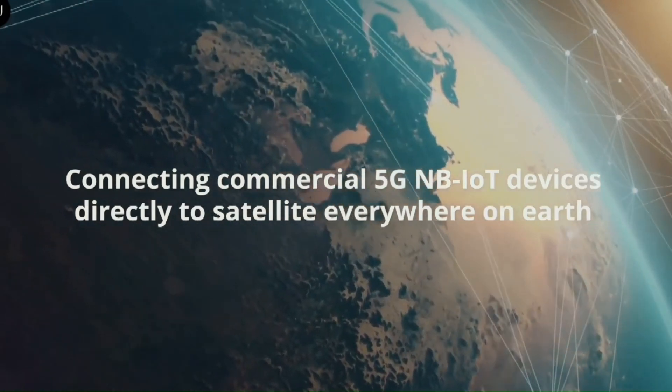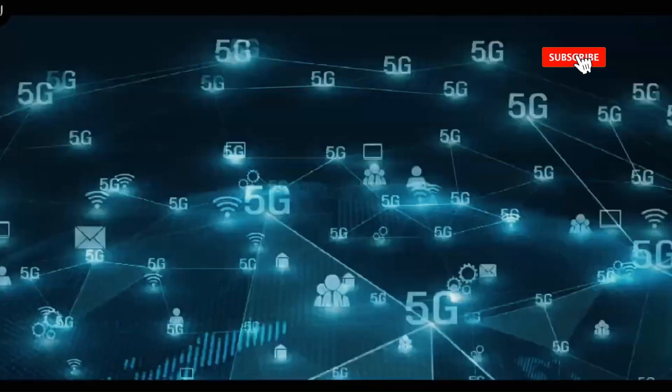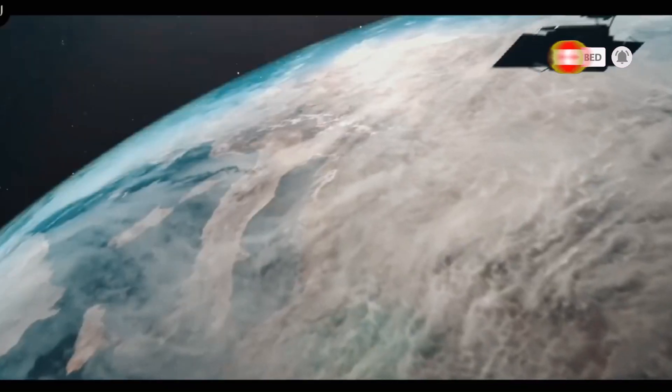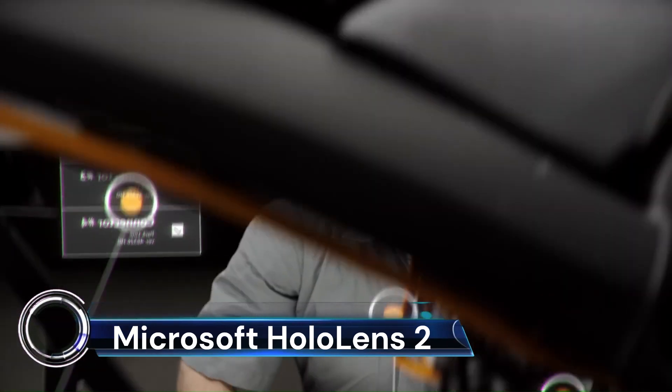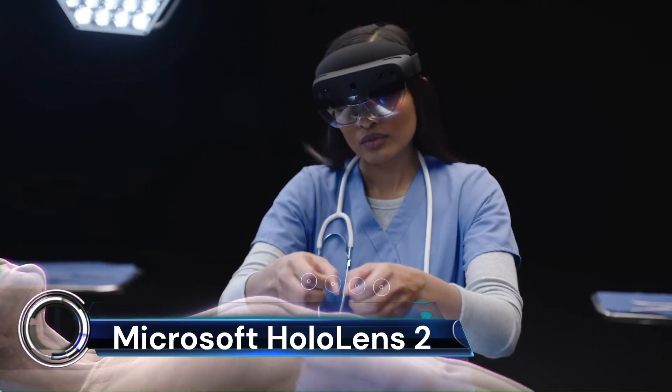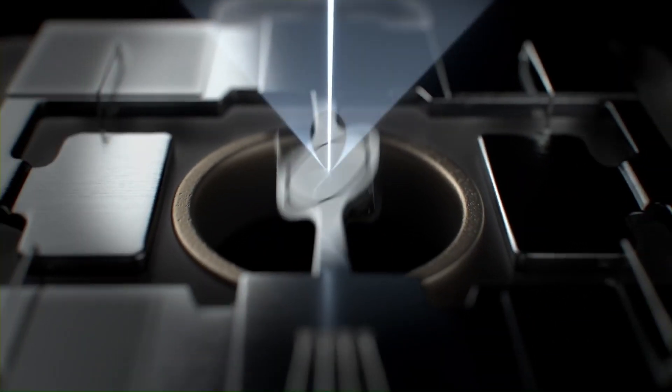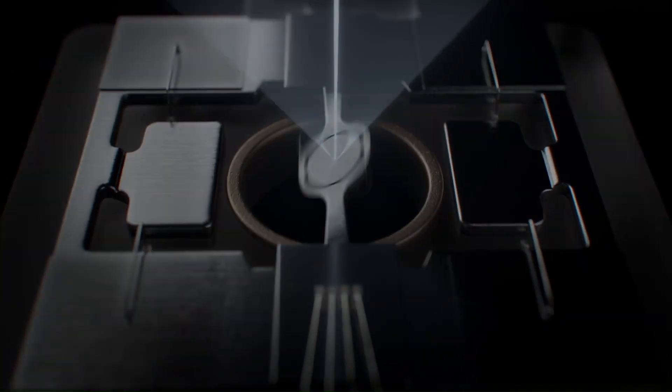The Microsoft HoloLens 2 is a groundbreaking device that offers an immersive mixed reality experience. It's an ergonomic, untethered, and self-contained holographic device designed to increase user accuracy and output.